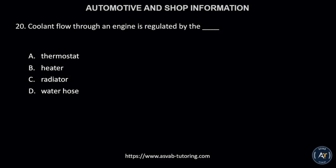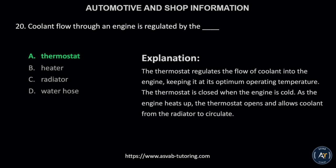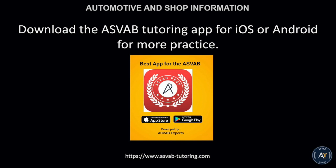Number 20. Coolant flow through an engine is regulated by the: A, thermostat; B, heater; C, radiator; or D, water hose? The correct answer is letter A, thermostat. The thermostat regulates the flow of coolant into the engine, keeping it at its optimum operating temperature. The thermostat is closed when the engine is cold. As the engine heats up, the thermostat opens and allows coolant from the radiator to circulate. Download the ASVAB tutoring app for iOS or Android for more practice.